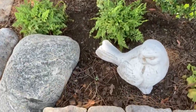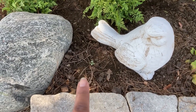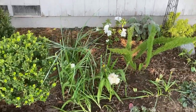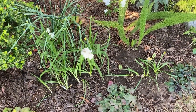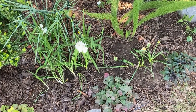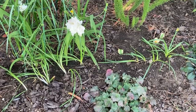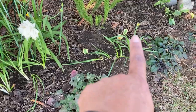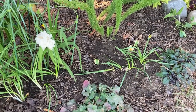I did notice that my lamium's trying to come back — that little bitty thing there. We'll see if it makes it. And I did move some bulbs while they were in bloom, simply because once they're gone I won't remember what flower they were or where exactly they are in the ground. There are a few here — these are daffodils — and a few more there; you can kind of see the little yellow flower on that one.